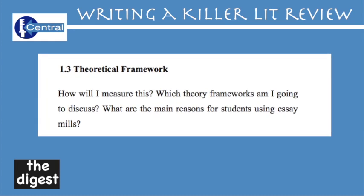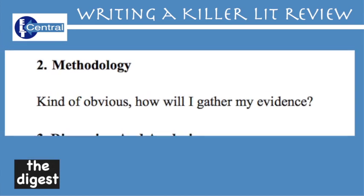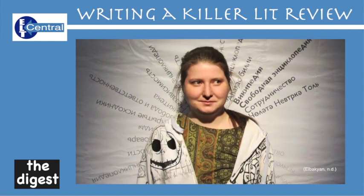Theoretical framework — this is going to be about which theory frameworks I'm going to discuss. What are the main reasons that students use essay mills and how will I measure this? Methodology — kind of obvious, but it says how you gather your evidence: where you will search, which websites, which search terms, how you separate the wheat from the chaff. By the way, never ever admit to using SciHub here or anywhere else, even if you do use it. While it may be arguably morally right, it's legally wrong and I would never suggest you break any laws of the country you live in.